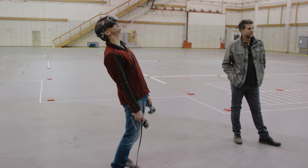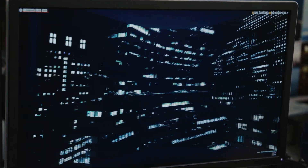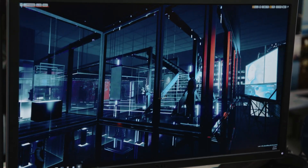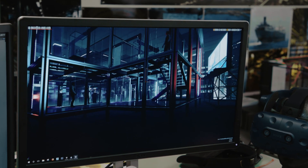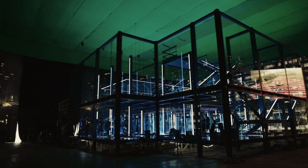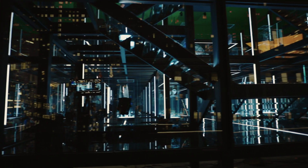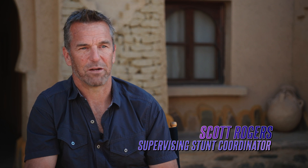Chad had me put on these VR glasses and he had the whole set in there. So I got to walk it virtually and listen to him talk about what he wanted to do. You can actually go into these scenes and build them on the actual sound stages and see what they'll look like. Cut to months later, we're actually shooting the scene and I'm part of it. Once it was built, we scouted it, they started lighting it and brought it up — it was stunning. It's just a stunning set piece.